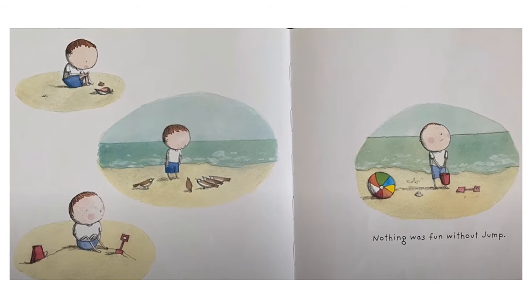Nothing was fun without Jump. There are four pictures: one showing Sam looking at a shell but being very sad to be alone; another picture shows Sam looking at some birds with a very sad look; the third picture shows Sam sitting with his shovel and his bucket but not building a sandcastle; and the fourth picture shows Sam with a colorful beach ball, but still looking sad.